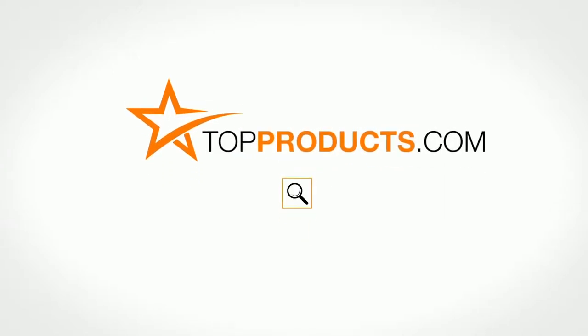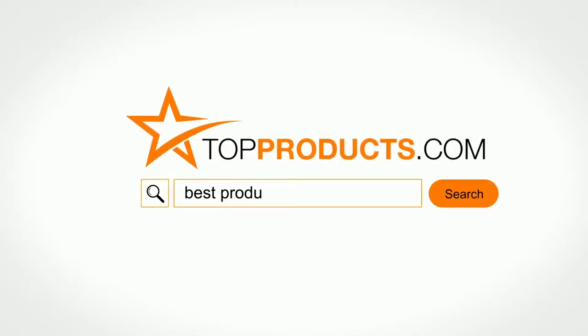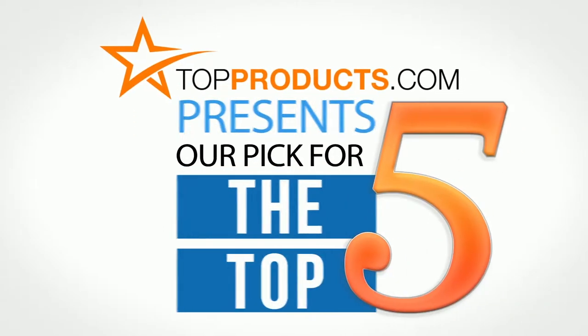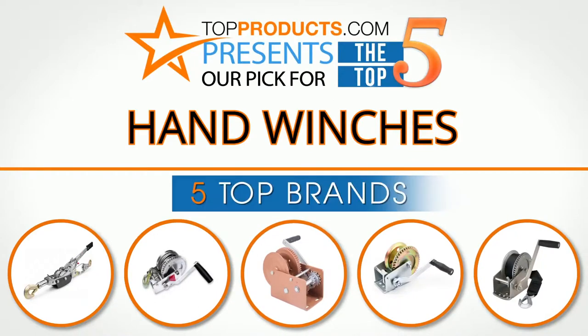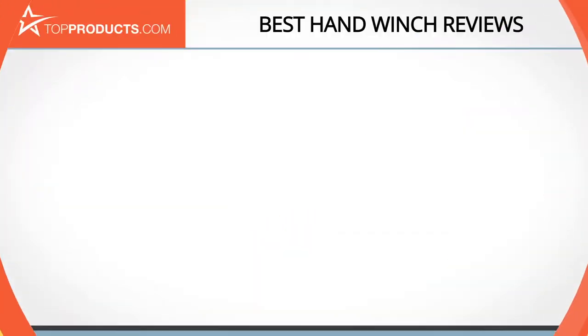TopProducts.com presents our pick for the top five hand winches. For this review we chose five brands known for quality hand winches, showcasing a variety of options that are available.